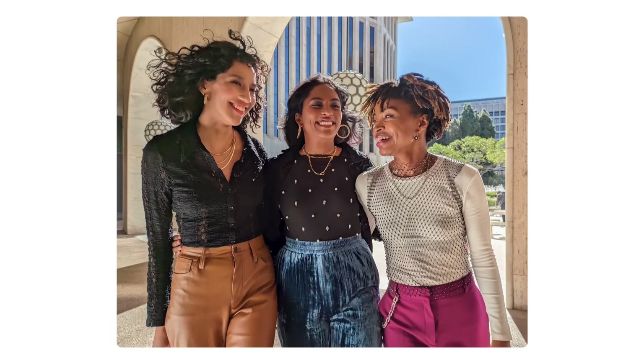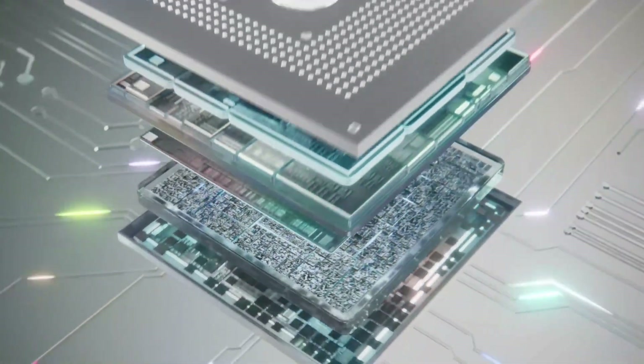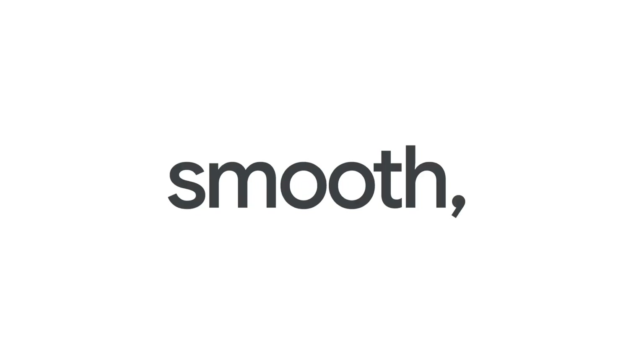Additionally, the Pixel 7a comes with Android 11 out of the box, ensuring you'll have access to the latest security updates and features as soon as they're available. With up to two days of battery life on a single charge, you can enjoy your favorite apps and activities all day long without worrying about running out of juice. Experience the best of Google at its finest with the Pixel 7a — order yours today.